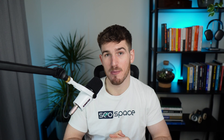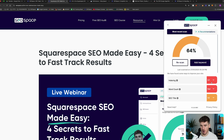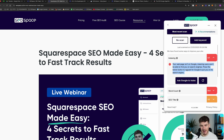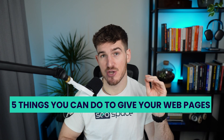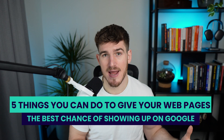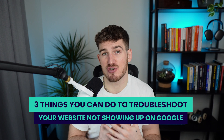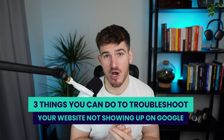Hi everyone, welcome to SEO Space. You're watching this video because you've got pages on your website that are not showing up on Google. Maybe you've seen this from our SEO tasks, or you're on our plugin and you've had it flagged that a webpage is not on Google. In this video, I'm going to walk you through five things you can do to give your webpages the best chance of showing up on Google. And if after following those steps your webpages still aren't showing up, at the end of the video I'm going to walk you through three things to troubleshoot the issue.